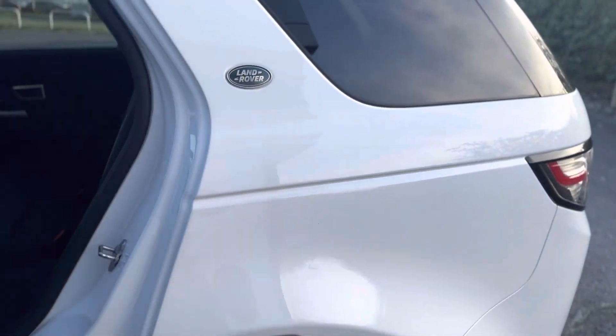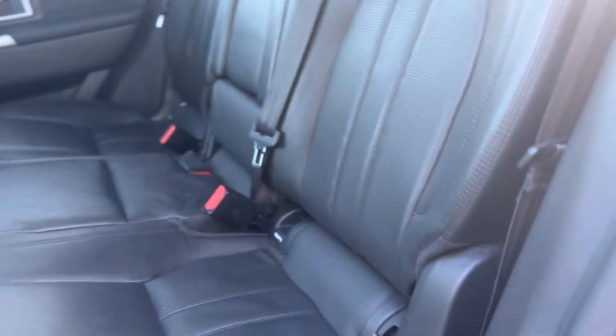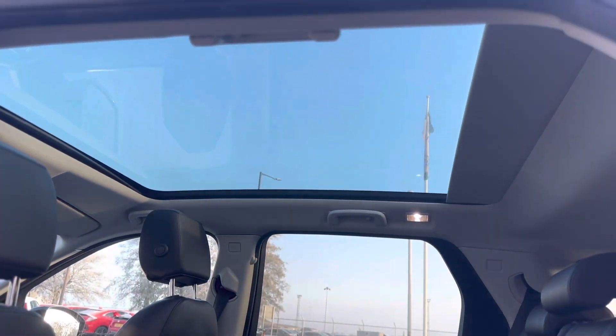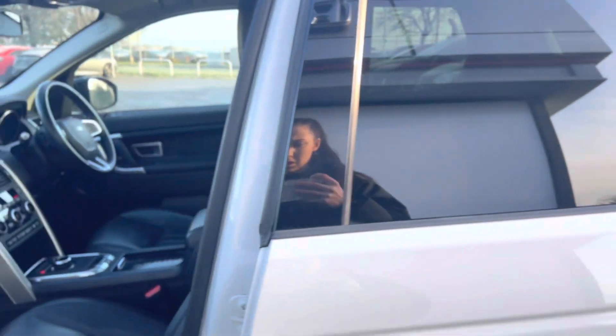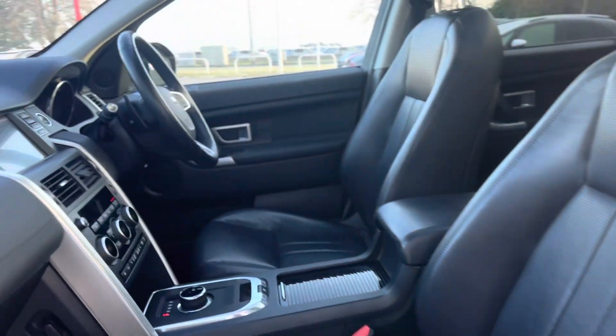Moving inside the vehicle, as you can see it's the full leather interior with the ISOFIX points to the rear seats and storage compartments all around the vehicle. As you can see up there it has the panoramic glass roof, and the full leather interior follows all the way through.